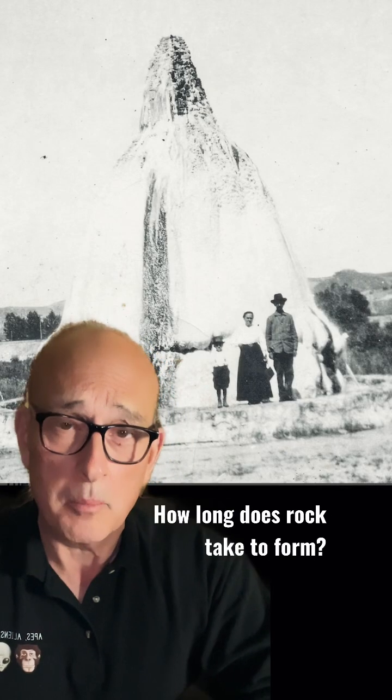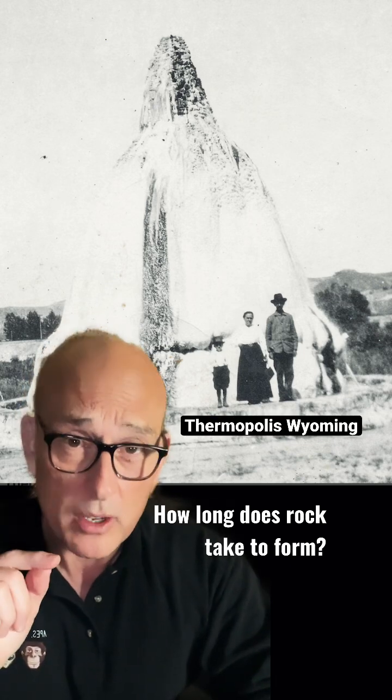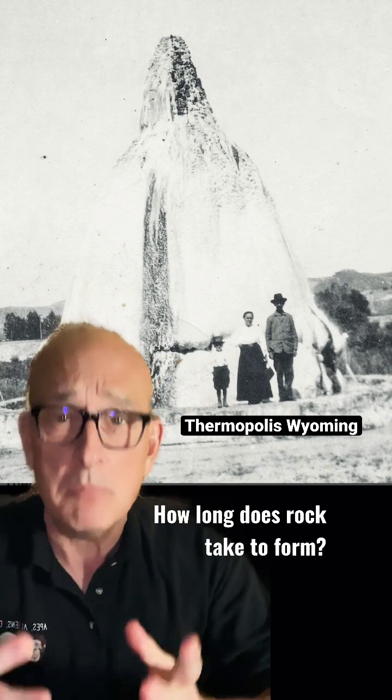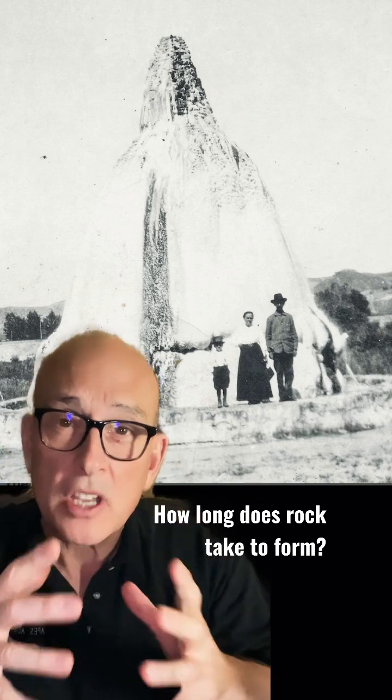Continuing on in our series of how long does rock take to form? In 1909, in Thermopolis, Wyoming, at the state park, they had a problem that they needed to vent off mineralized water and heat from the ground. They stuck a pipe in the ground and it started to come out, overflow, and started to accumulate. This was after 11 years.